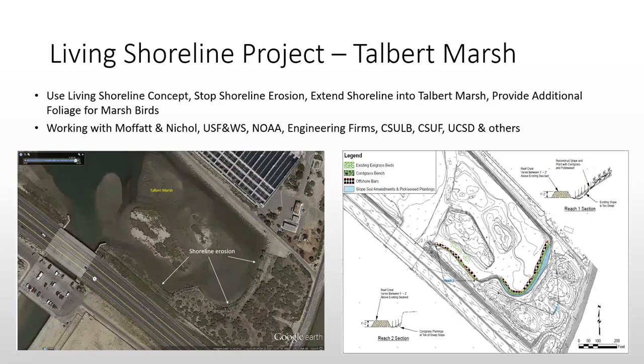We had a study done by Moffitt and Nickel a few years ago, and they came up with a concept for installing a Living Shoreline. I came back and said I didn't want this to be a Band-Aid, so we used additional funds from US Fish and Wildlife for a further study of wind and water action to avoid having to redo the work in three or four years.